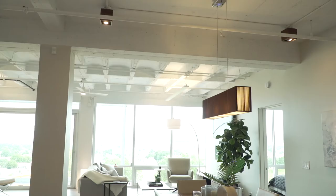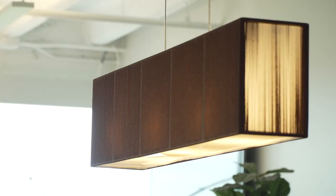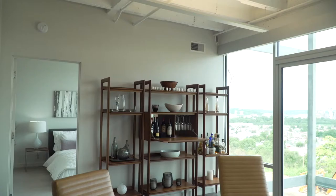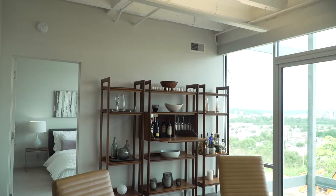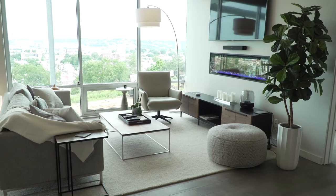Inside the model, you can see the contemporary open plan layout. The ceilings were left open for a touch of industrial style. There are two seating areas, one by the door to the balcony and one by the fireplace and media wall.